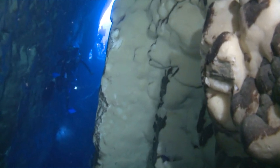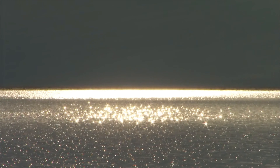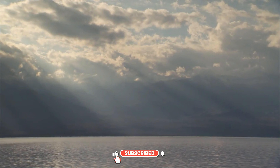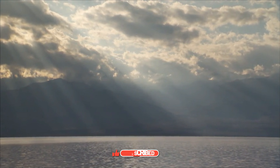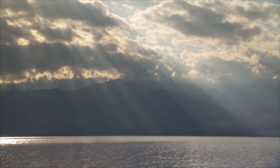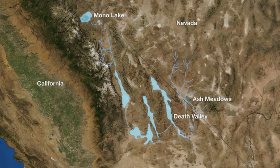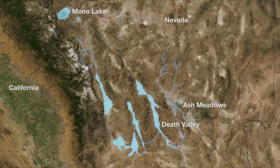Underlying Death Valley, there is a huge aquifer with very abundant water. It's ice age water that has been traveling below the surface for tens of thousands of years. Yet here we are — the driest place in the nation — and the water's below the surface. You never really see it, except for a few places. One of the best places to see it is Devil's Hole, a limestone cavern where you peer down into the hole and see the surface of the water. There's always water there, so it's a window into that ancient aquifer.